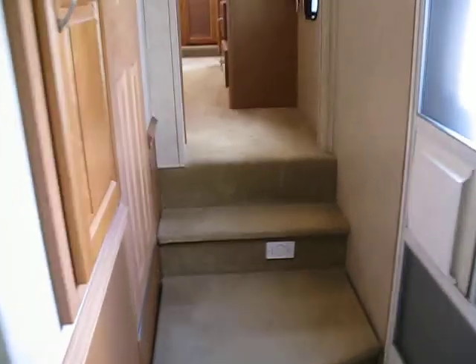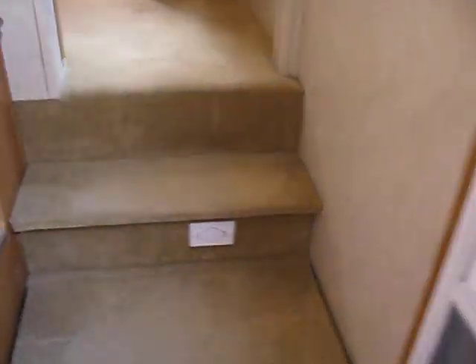There is a central vac unit under the stair — right in there. Works wonderfully. This is the first entrance to the bathroom.